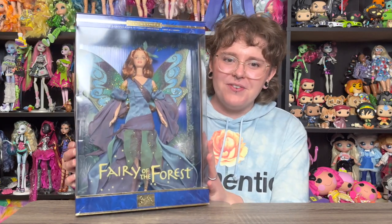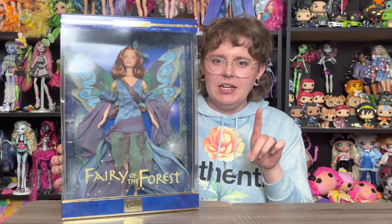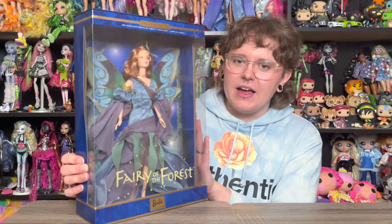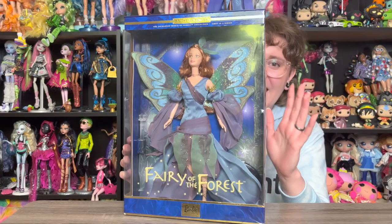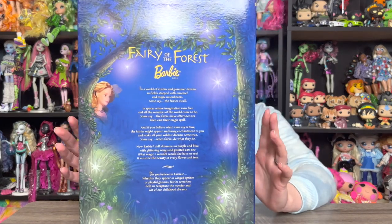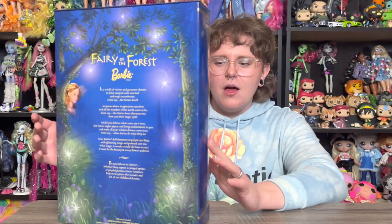The first doll is the Fairy of the Forest — so pretty. I also have the Fairy of the Garden from a previous haul; this is from the same line. She's so beautiful and I love fairies. She has a little poem on the back of her box, which I believe is the same poem that was on the other fairy's box from my last doll haul. Her wings are beautiful and I'm really eager to get into her. All the dolls today are in-box.